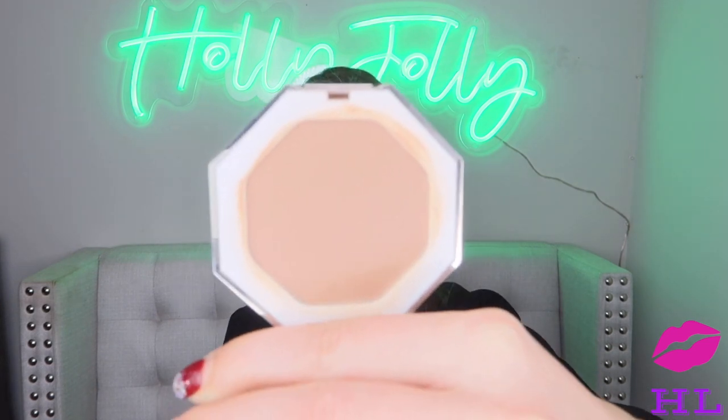Next bronzer that made the list is from Fenty Beauty — their cream bronzer in the shade Macchiato. I love this one because you literally put your base on, use your fingers to pat it out, and you're good to go. It's quick and easy to apply with no patchiness or cakiness. It just goes on so smooth and you can be quick about it and still look like a boss.